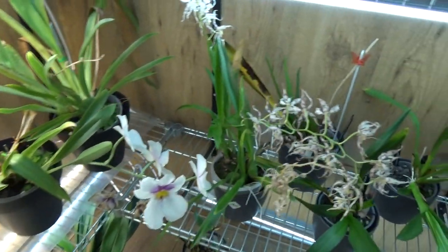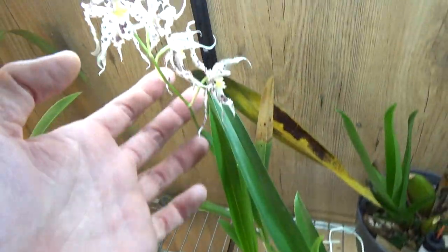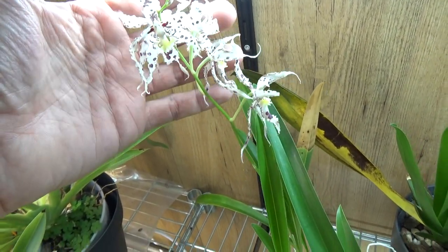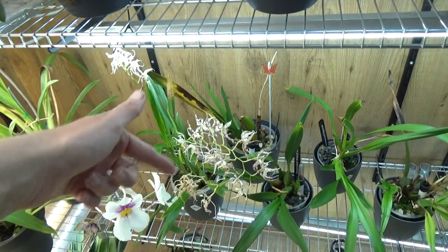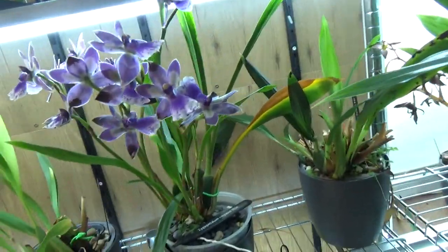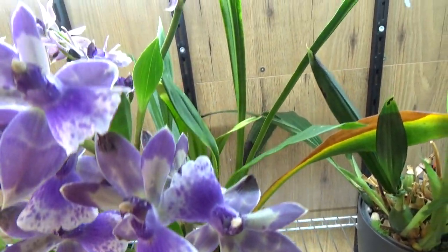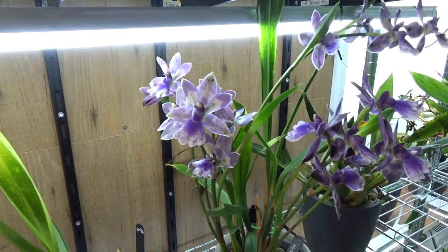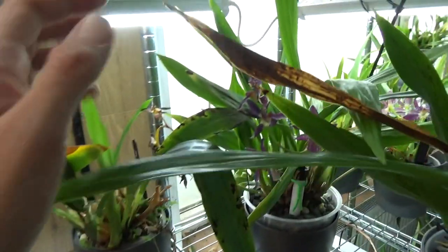Over here I still have some bloom, but they are about to go over on my Odontoglossum Naevium as you can see — still kind of nice, but sadly not long for this world. The spikes were quite big — at least those two — so I'm very happy with that. And then I have this Zygopetalum Impesto Blue still looking nice with quite some blooms. The Zygonesia is going over, had also several spikes, but we'll get some fresh blooms soon.